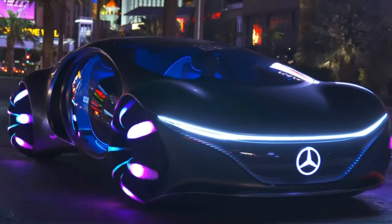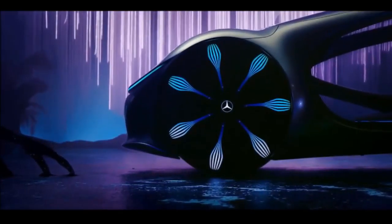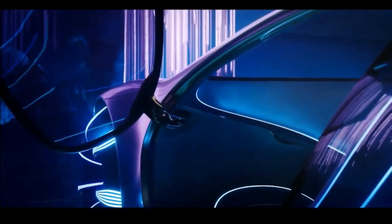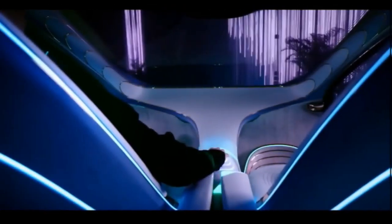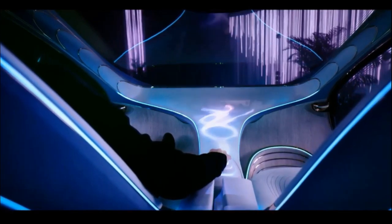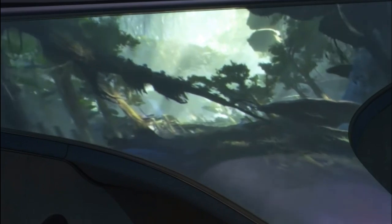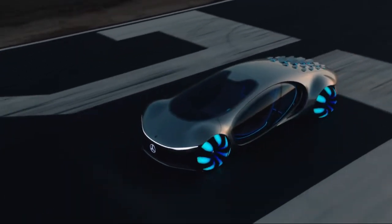Hello everyone. I'm going to talk about a super Benz Niru car called Brahmandam. This involves James Cameron.